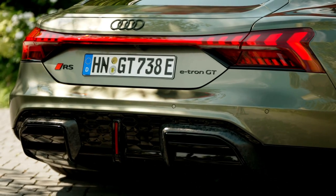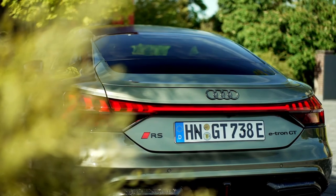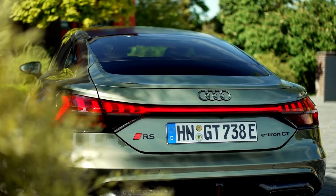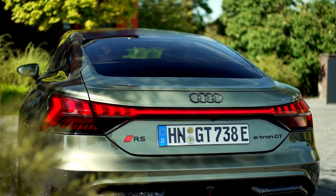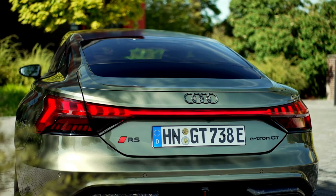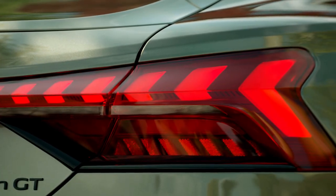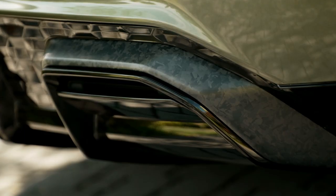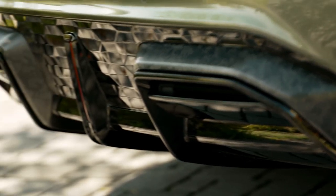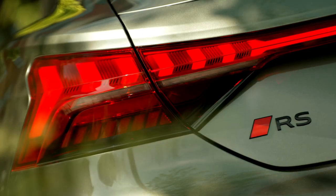The Audi Drive Select Dynamic Handling System lets the driver control the vehicle's character as usual. It features three profiles: efficiency, comfort, and dynamic. In addition, two individually configurable RS-specific modes, RS1 and RS2, allow the driver to select drive, suspension, ride height, and sound. The driver can set these modes directly on the right-hand control satellite of the two red control satellites on the steering wheel, which is flattened at the top and bottom.